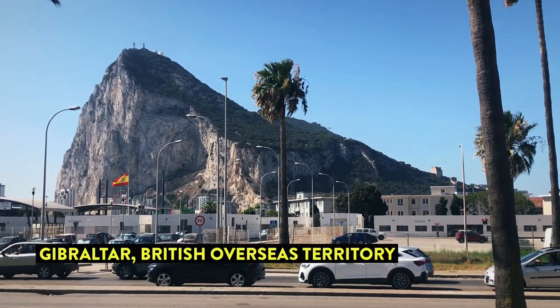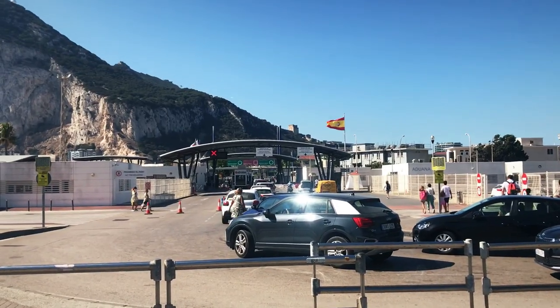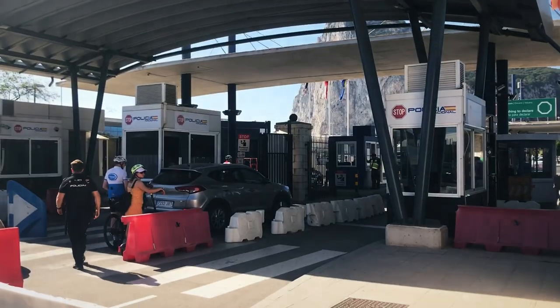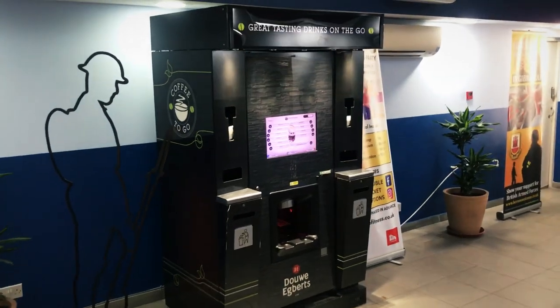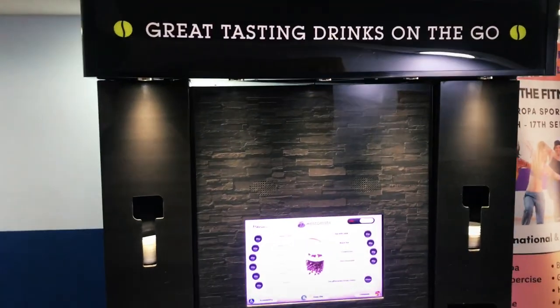Here is the Rock of Gibraltar. And yes, even British citizens need a passport to enter Gibraltar. I'm not even outside of the customs building yet, and here I can order a coffee in British Pounds. I made it out of passport control. Now it's time to see the peninsula.